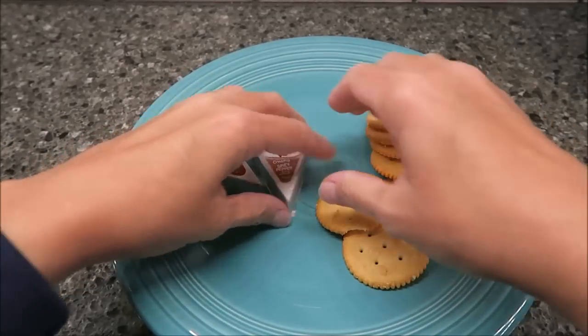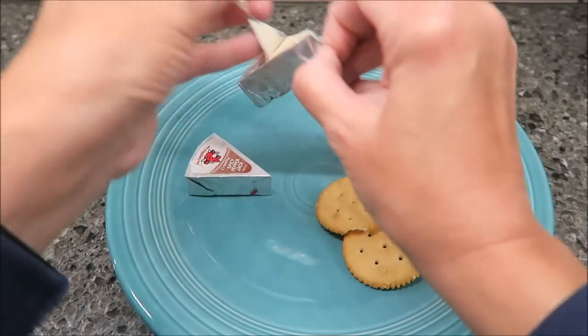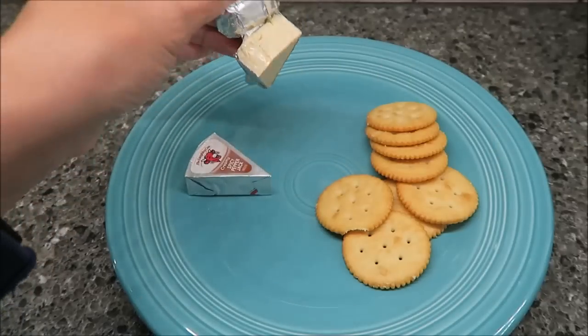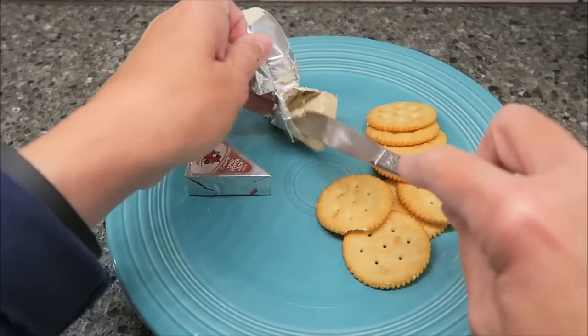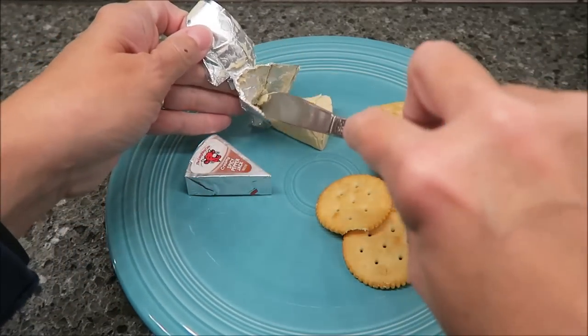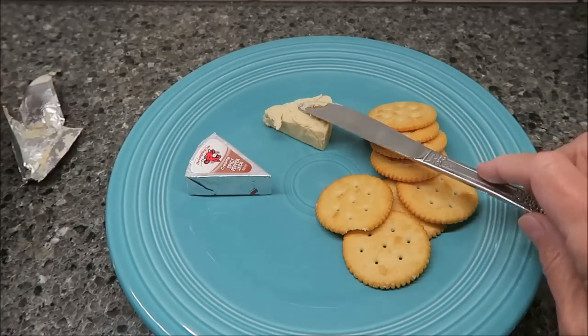Tonight for my 9 o'clock snack, I'm going to have two of these creamy spicy pepper jack cheeses — they are 35 calories each — and then I will have eight Ritz crackers, which are 16 calories each.